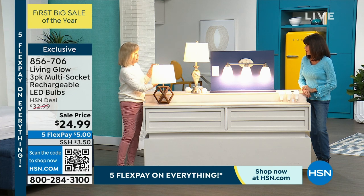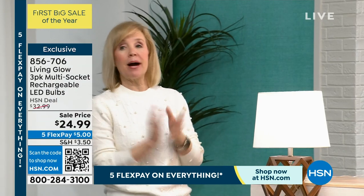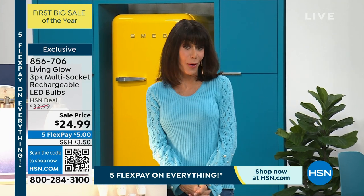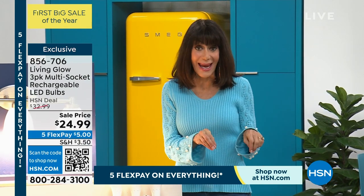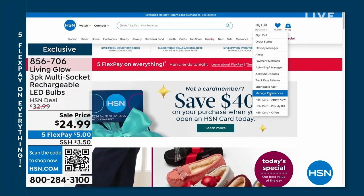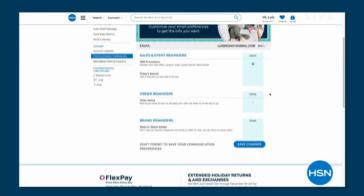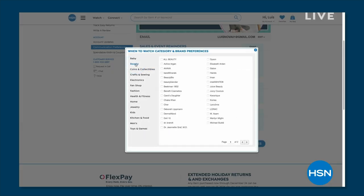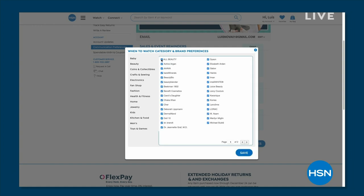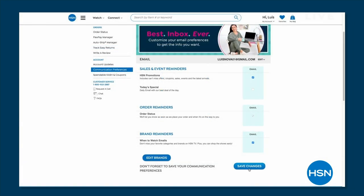Great safety bulb — hurricane season, everyone buys these and we're sold out all the time. By the way, you can be the first to know when your favorite brands are on the air. Customize your shopping experience by signing up for the When to Watch email — go to your HSN account, update your communication preferences, and select your favorite brands. There are over 350 brands to choose from.